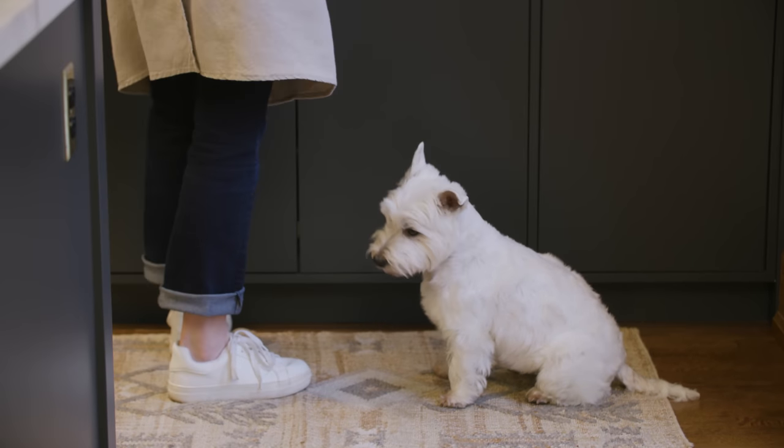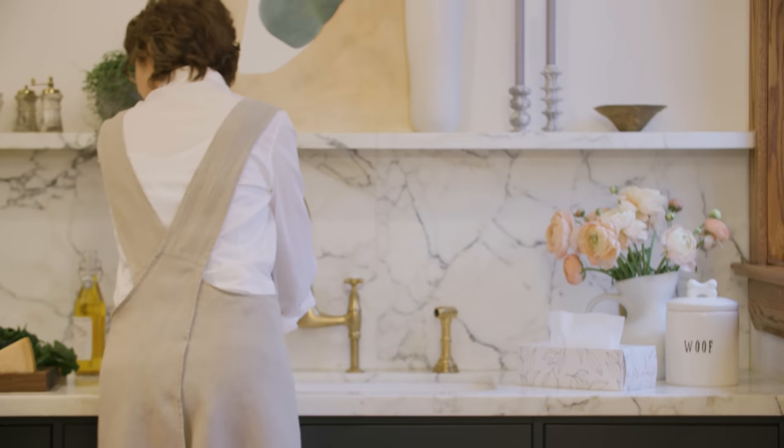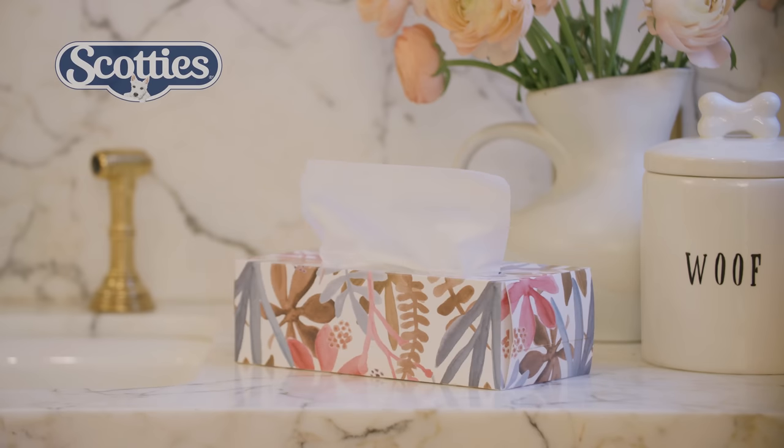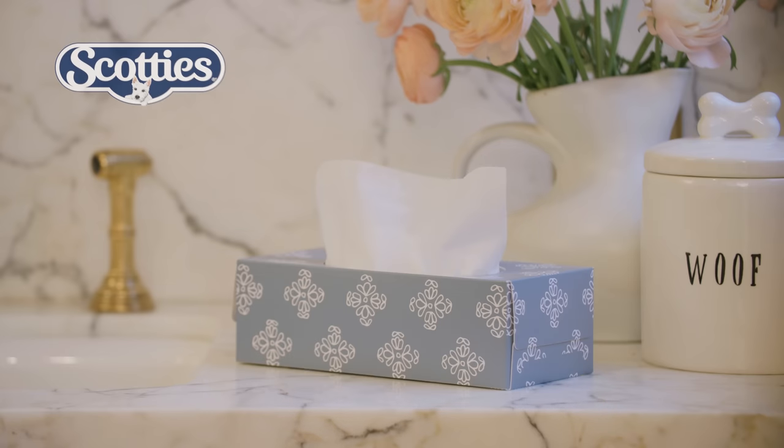This house tour is brought to you by the new House & Home Designer Collection for Scotties. Eight great patterns to mix and match. Find your style with Scotties.